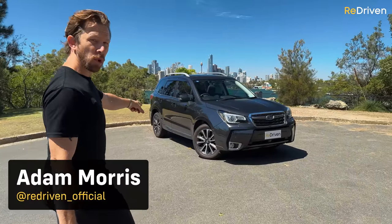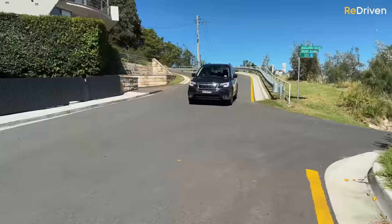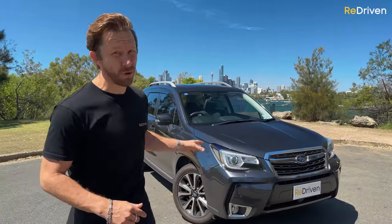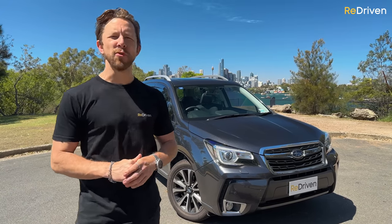Do you want to know everything that can go wrong with these things? Do you want to know what they're like to live with and drive now that they're around about a decade old? Most importantly, do you want to know if you should buy one or not? Well, guys, don't stress — we're going to answer all of those questions and so much more. Let's do this.